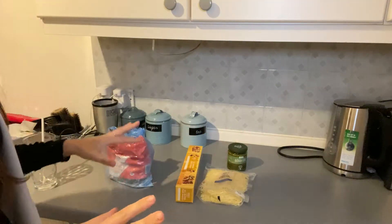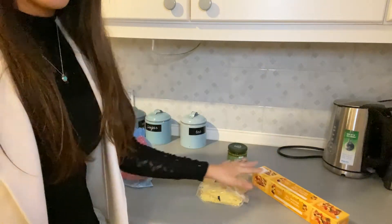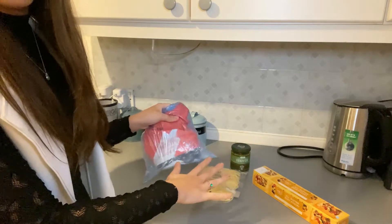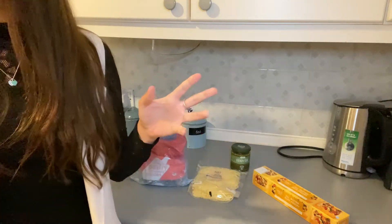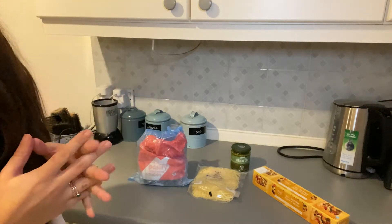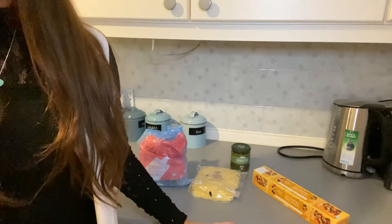In my head this is going to be a really easy recipe. All we need is the puff pastry, the cheese, the pesto, a bit of flour for dusting the surface, and then some egg to put on top afterwards. I feel like it's going to be really straightforward.